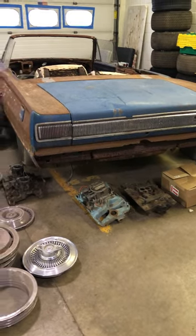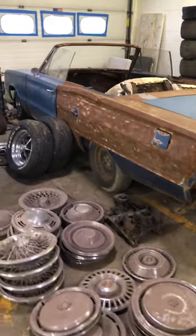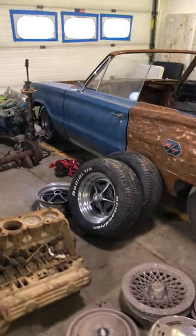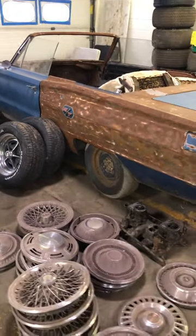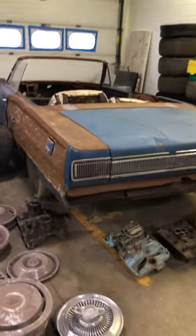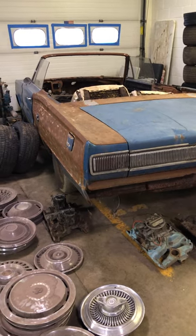Hey guys, how are you doing? Jay from Classic Muscle Parts here. I figured I'd come on and welcome everybody to the new YouTube channel. We're going to be taking you guys on the road, digging through barns, garages, basements, to find cars like this, find really rare parts, and find out some stories on some of this stuff — why they've been stored away for so many years.